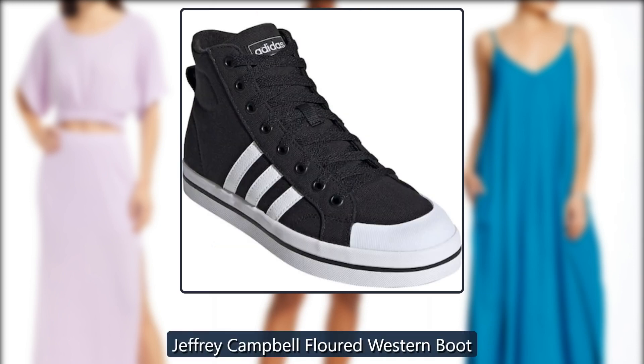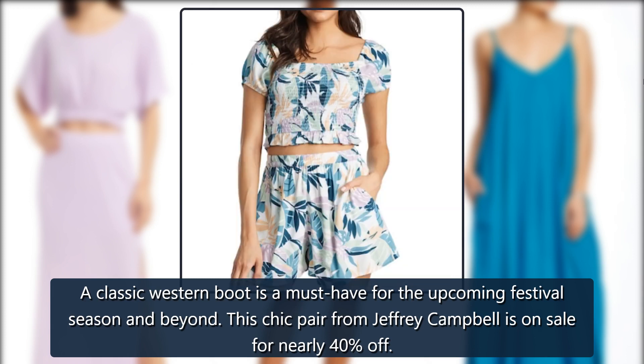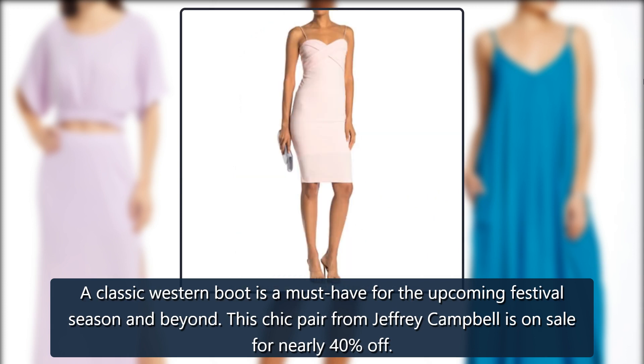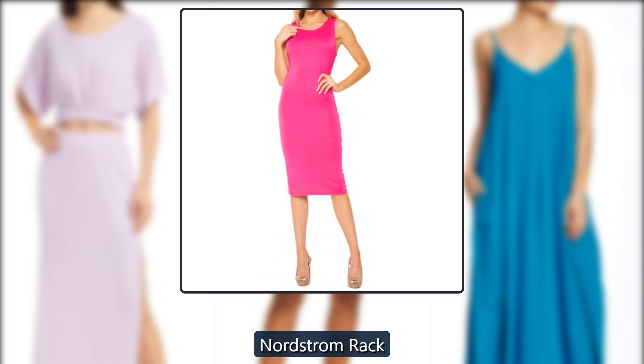Jeffery Campbell Flowered Western Boot. A classic western boot is a must-have for the upcoming festival season and beyond. This chic pair from Jeffery Campbell is on sale for nearly 40% off — just $180, down from $295, at Nordstrom Rack.